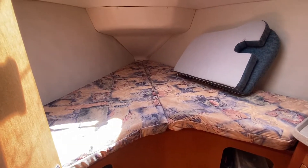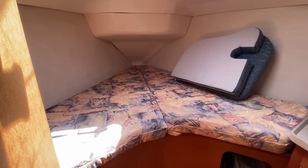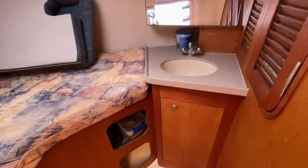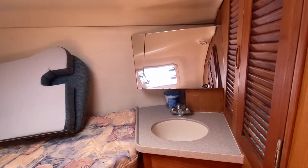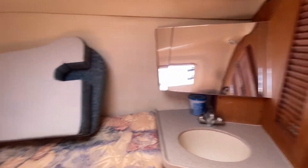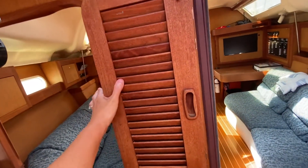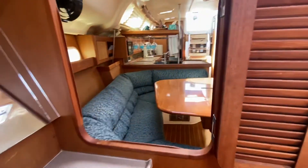The forward cabin is a double V-berth with a nice little vanity, sink, and mirror, and extra storage behind the door. They also wanted to keep that space more open. You do have a really large hatch above, but also a nice little louvered window giving into the salon.